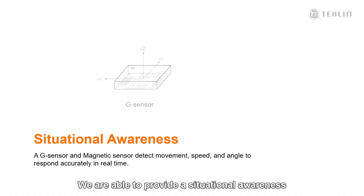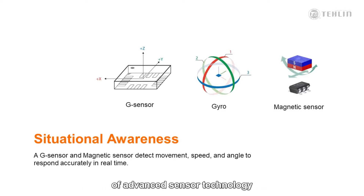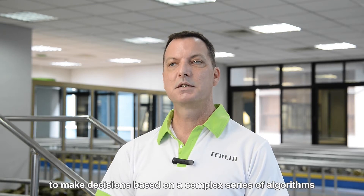We are able to provide a situational awareness for the microprocessor through the use of an advanced sensor technology. We have developed our G-Sensor to duplicate and simulate the same type of information that is provided by a force plate in a gait lab. The G-Sensor measures what we call impaction, which is an approximation of force through vibration. This sensor, in combination with a gyroscope and multiple magnetic sensors, can create a spatial awareness, providing data for the knee to make decisions based on a complex series of algorithms.